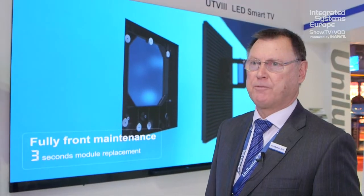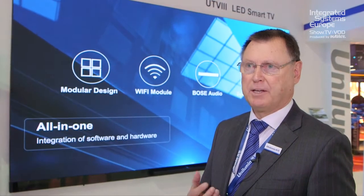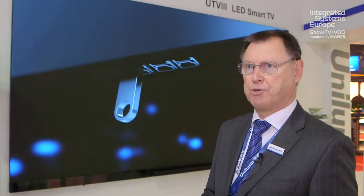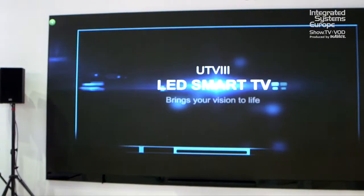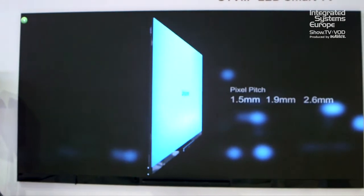This is our new product we've introduced at the show here at IOC. It's called UTV3. It's an integrated package of LED technology with software and other hardware elements, so it's a complete solution for things like meeting rooms, corporate lobbies, retail, hospitality, and many applications. What we have is a four-meter by two-meter LED display in a number of different pixel pitches for different market sectors.